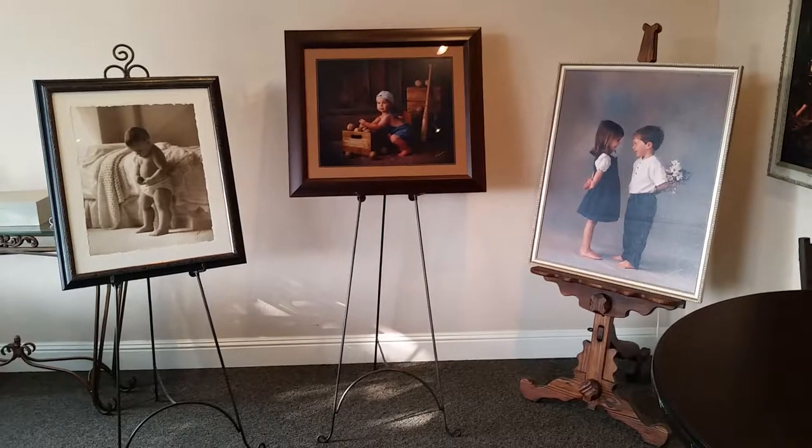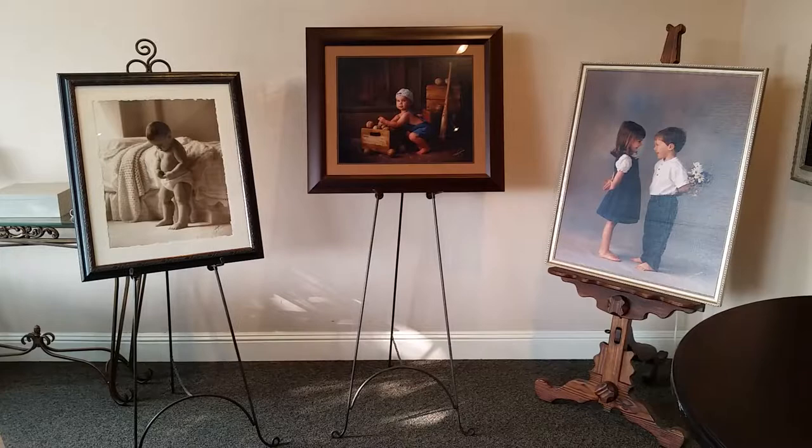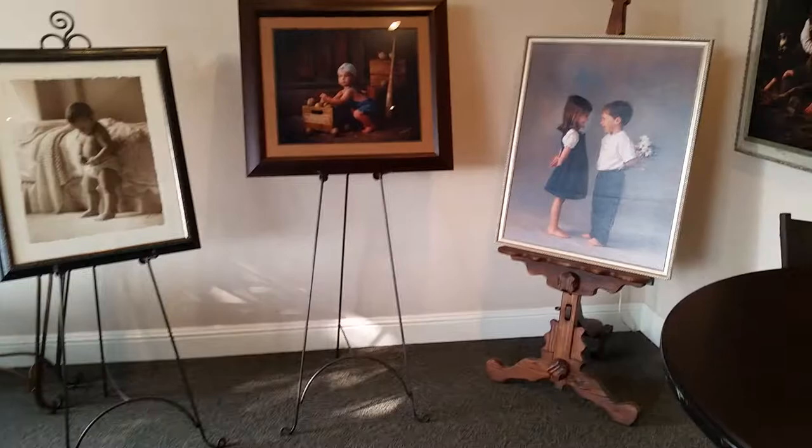This is a small sampling of the collection that I have to offer Kaiser for their display in labor and delivery and the mom and baby area. I have over 30 pieces, each one handcrafted, showing five different mediums.